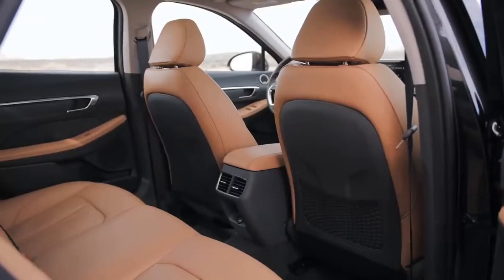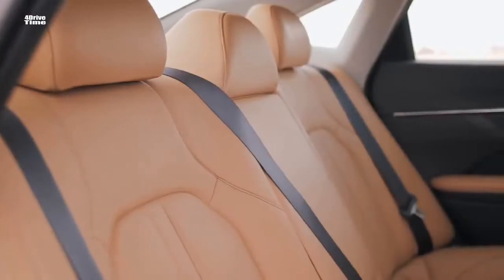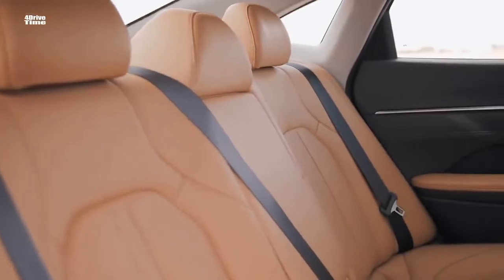The automatic climate control cools the cabin effectively, and the panoramic sunroof gives the cabin an airy feeling. The rear seat also gives all the qualities you would expect from a mid-sized sedan, and the cargo space of 16 cubic feet is decent.